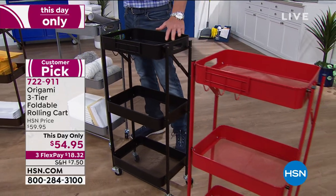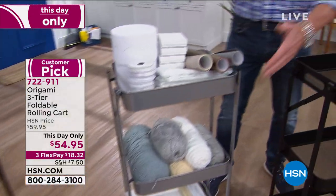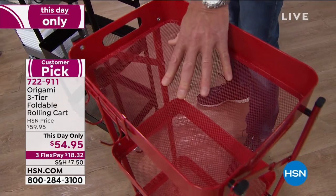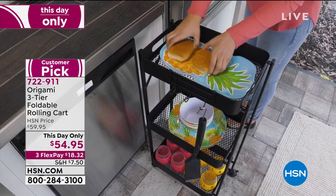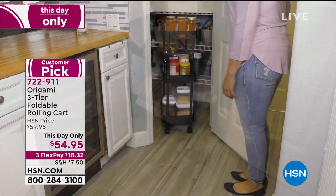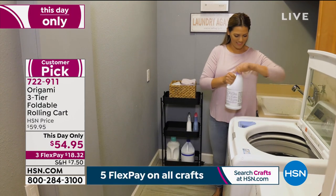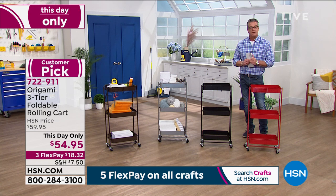The whole thing weighs about nine pounds, easy to move around. Use it as a barbecue cart, a prep area, in your bathroom for folded towels, extra shampoo, or as a pantry cart. Item 722-911. We've got Tracy Rosa calling in. She's having an incredible hair day and says this cart helps her keep organized — every room in her house has one.